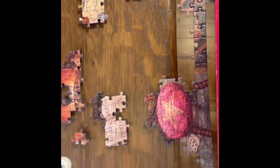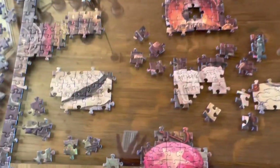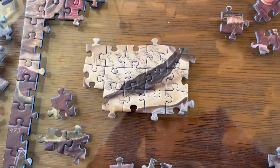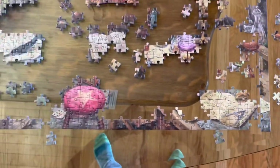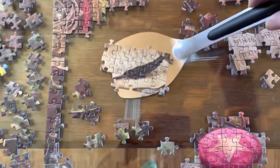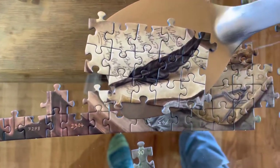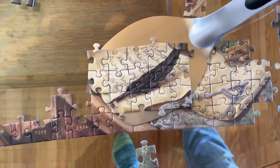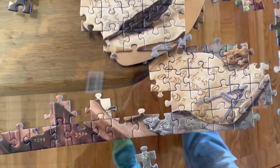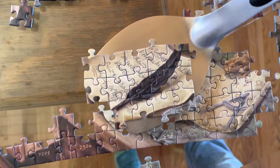This is a challenging puzzle. I think maybe this grouping needs to go where I have this grouping — let's see if that makes sense. Using the spatula method that my friend Nadine taught me. Oh yeah, that makes sense. So I need to remove those, which I thought initially fit.